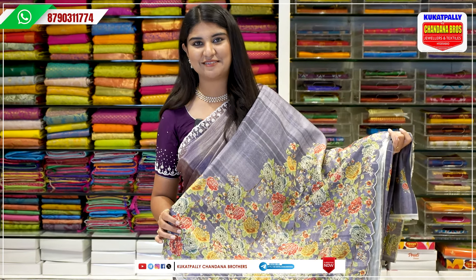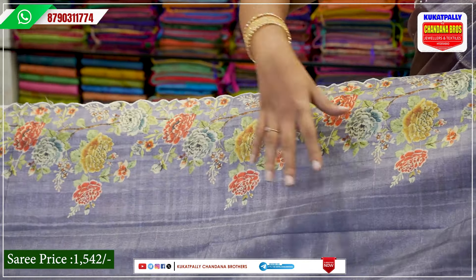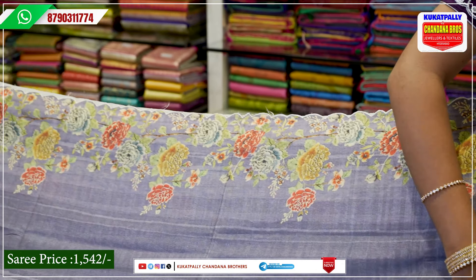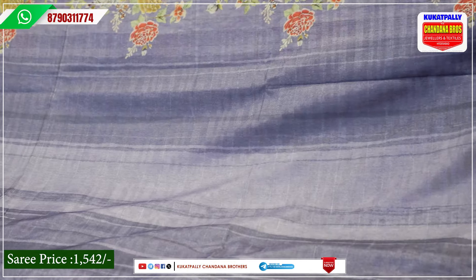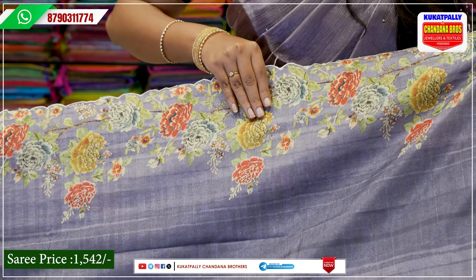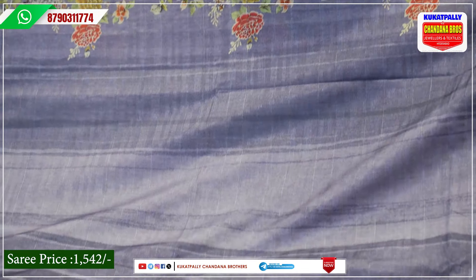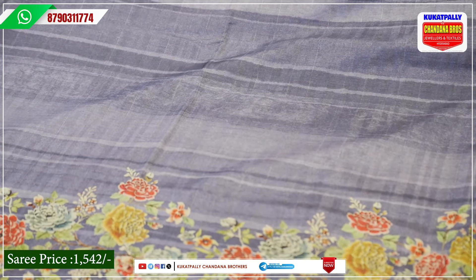If you want to open the sari — when we open the sari, it is beautiful. The sari is a beautiful elephant gray. We also have a shiny shade. It is a soft digital print. We also have floral work. This is a floral print with a cut border on the first part.